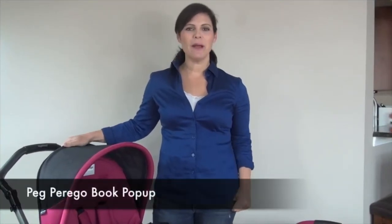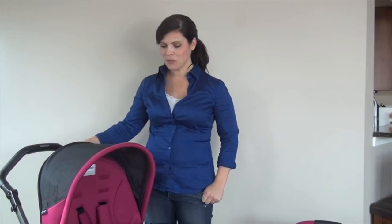Hey everyone, it's Holly from Baby Gizmo. Today we're taking a look at the new Peg Perego Book Pop-Up stroller. You know they have the Book and the Book Plus — this is the next in line and it's brand new for 2014. This is a full-featured luxury stroller that comes with the chassis, the pop-up seat, and the foldable pop-up bassinet. If you buy the Peg Perego Primo Viaggio infant car seat separately, it would also work as a travel system. So let's take a look.